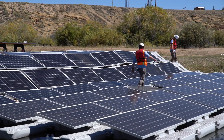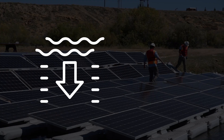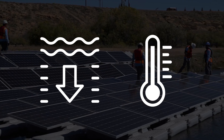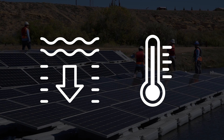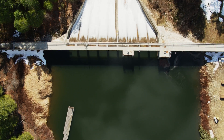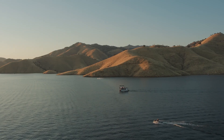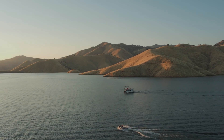Researchers from NREL used a number of variables, including water depth and temperature, to help assess the technical resource potential for floating solar in U.S. federally controlled reservoirs. But this integration doesn't come without challenges, as floating solar installation can be limited by existing facility operations and recreational use.